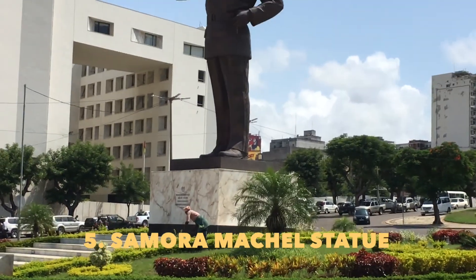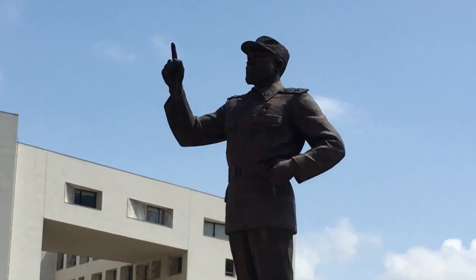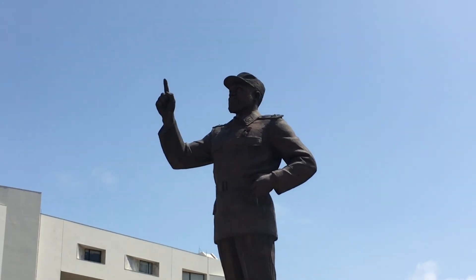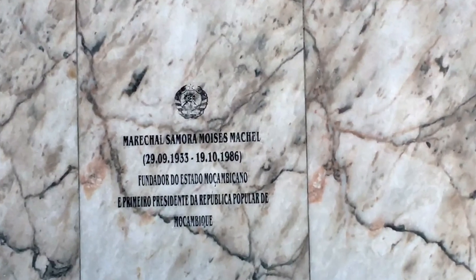Here's the statue of Samora Machel in Independence Square. This 30-foot-tall bronze statue was made in — ready for this — Pyongyang, North Korea. It was inaugurated in 2011, about 25 years after he died in a mysterious airplane crash.